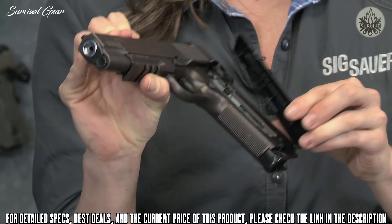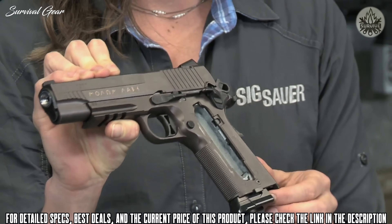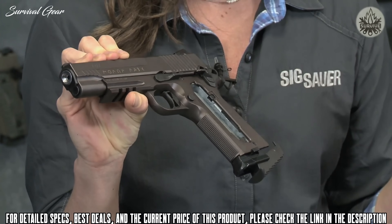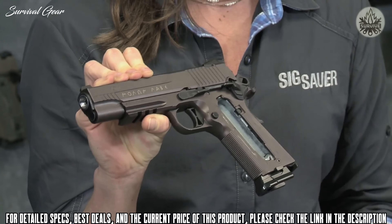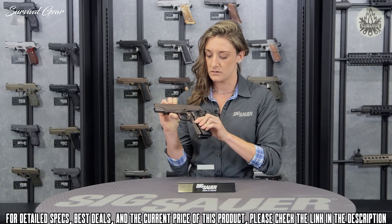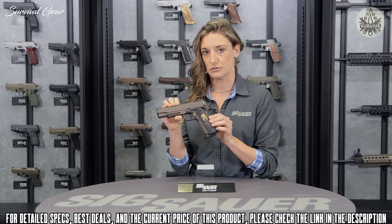Another patent feature is a CO2 cam lever system, making it very easy to insert your 12-gram CO2. Pop it right in the back, close up your grip, cap it back on, and you're ready to roll.